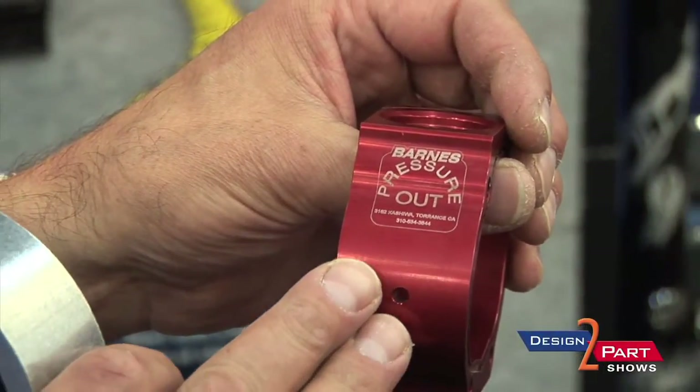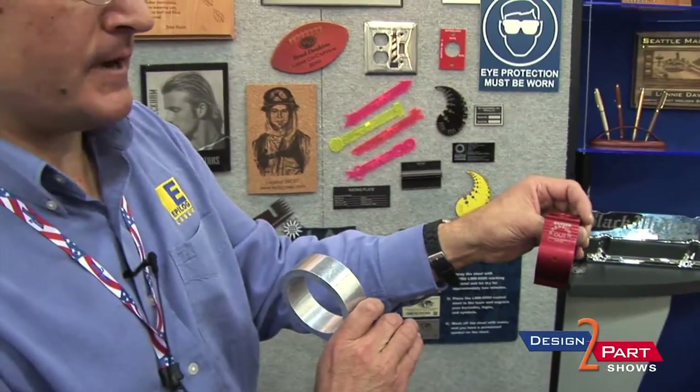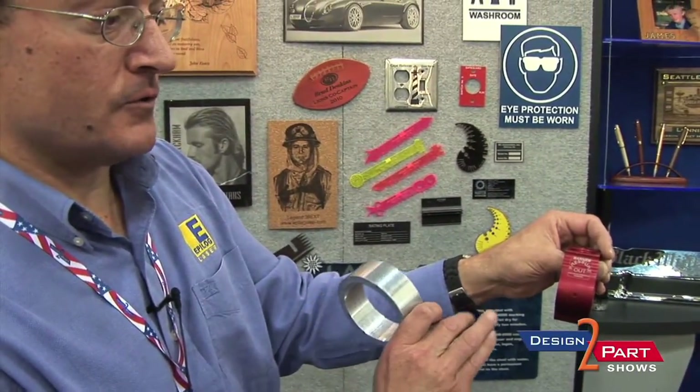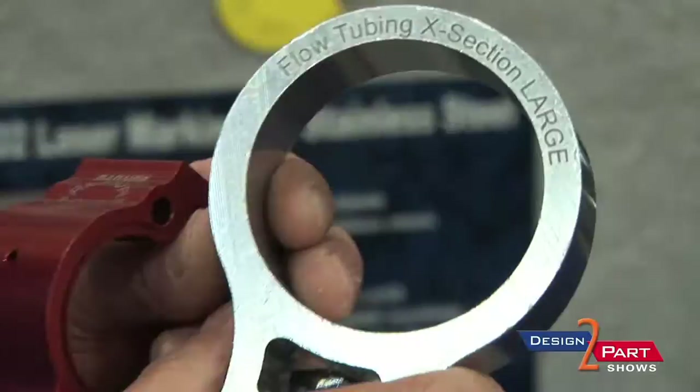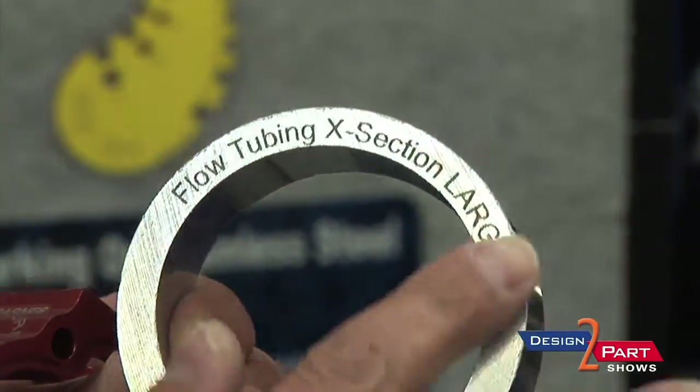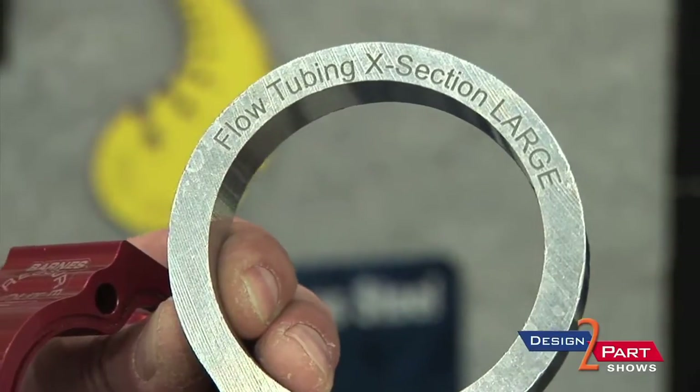This is anodized aluminum — this is red, very similar to the black anodized we saw earlier. People are able to put their logos, a description, a part number, or a model number on the actual product itself. This is a bare piece of aluminum where somebody needed to get depth into the engraving, putting a permanent mark to it.